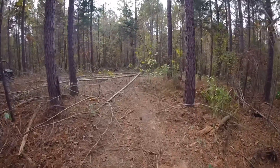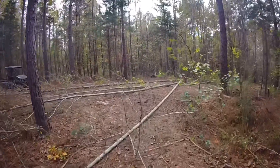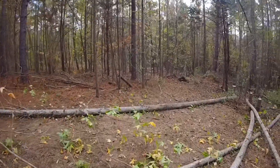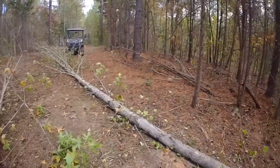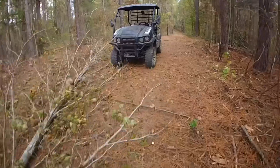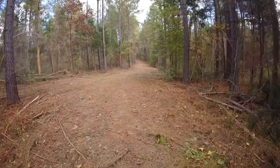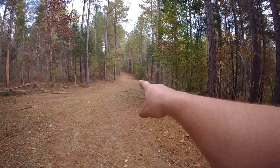I just heard somebody with a hammer — I've got some cousins that live a long ways behind me, I'm surprised I can hear them. It was either somebody hammering or Bigfoot knocking on a tree up there, I'm not sure which — I'd rather it be Bigfoot. Here's the old mule we rode in on — all the way down there is where we came in. The spring is right down there to the right.